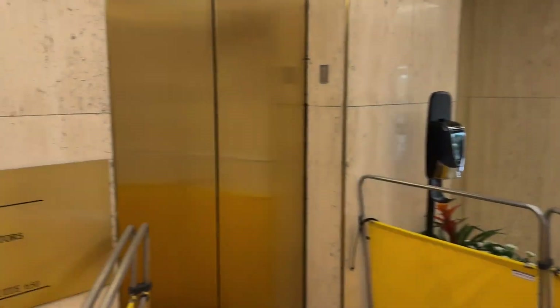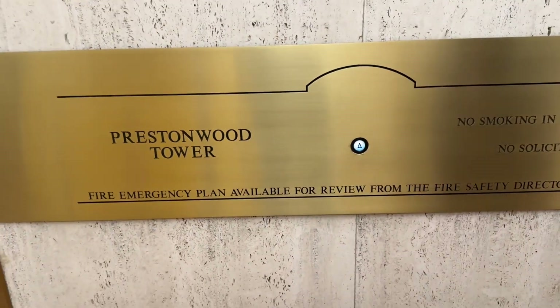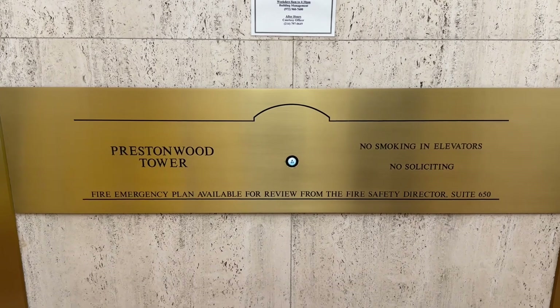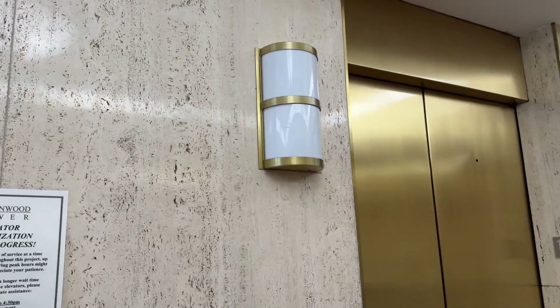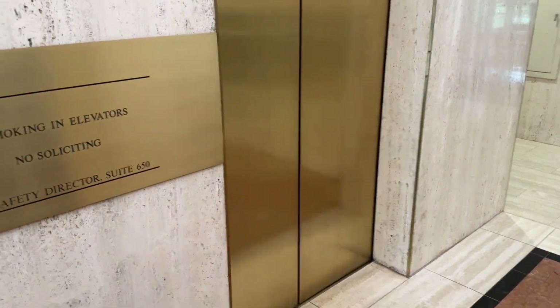I finally got here just in time. These are the elevators at Prestonwood Tower. This is going to be my first but final ride on these elevators here. I love these lanterns. That's the service elevator — we might ride that later.